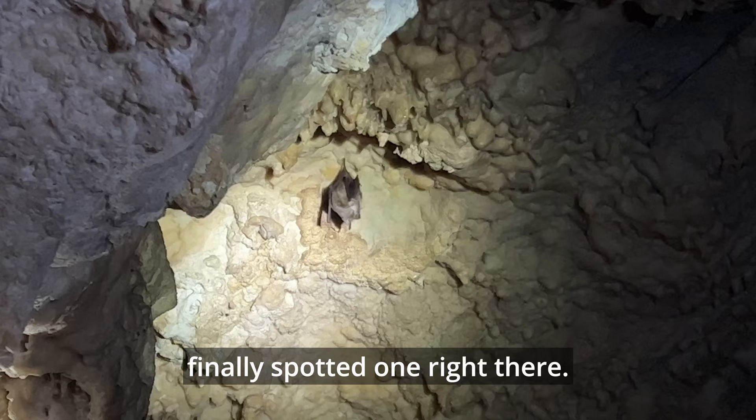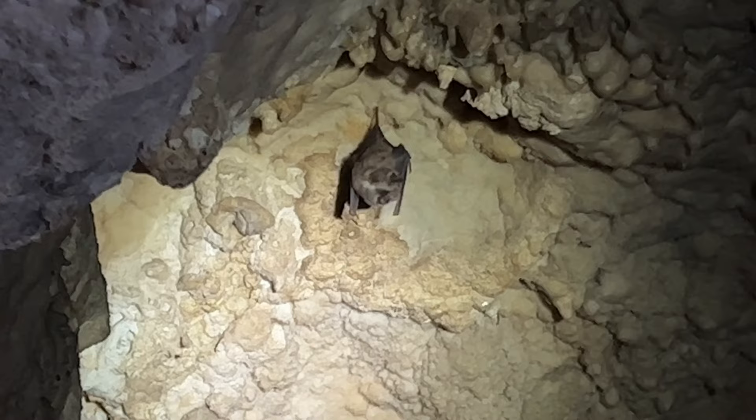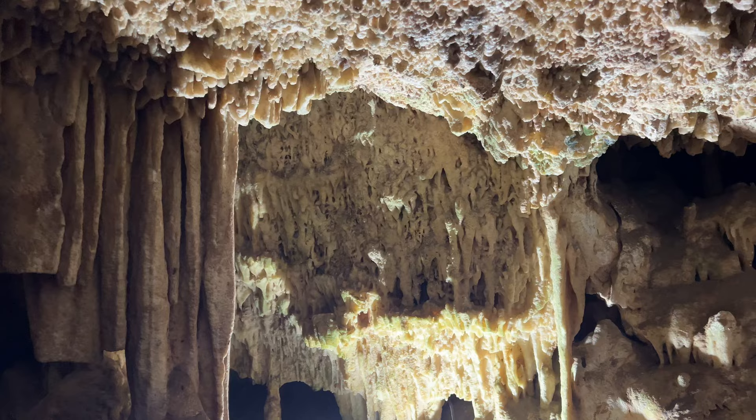There have been a few bats flying around since we arrived in the cave and we finally spotted one right there. Visiting a real-life cave was my childhood dream, and seeing a bat inside here makes the experience even more complete. Because a cave without a bat is like apple pie without ice cream, right?